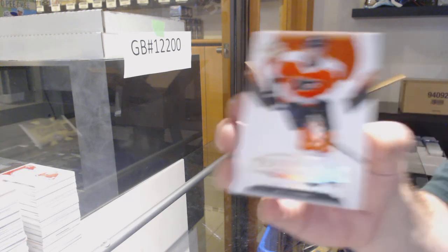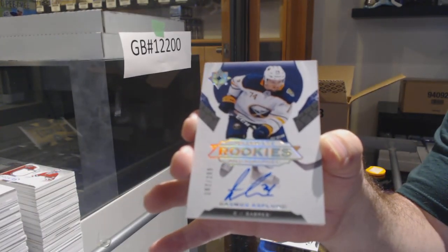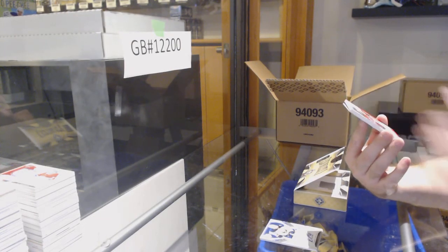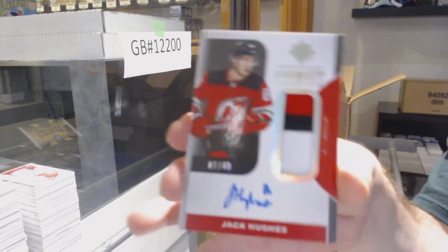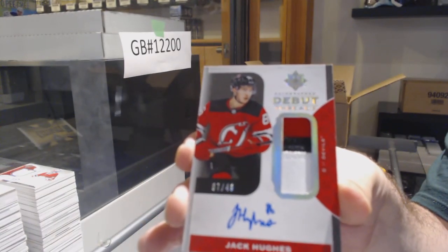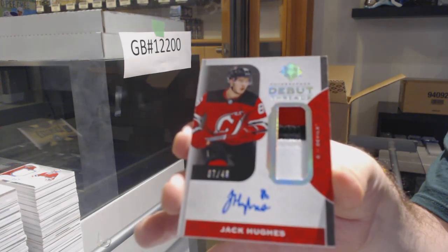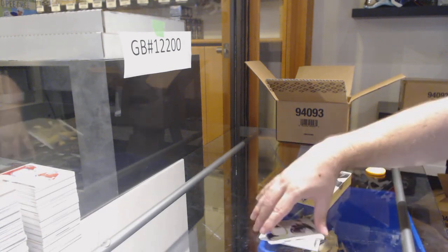For the Flyers, Carson Twarinski, Philadelphia. Buffalo Sabres, Rasmus Asplen. I didn't hit any Chicago in this master case. We've got a Debut Threads patch auto for the Devils — Jack Hughes, numbered to 49. Jack Hughes, Debut Threads. Damn. And we've got for the Blue Jackets, Bemstrom to 399. There we go.